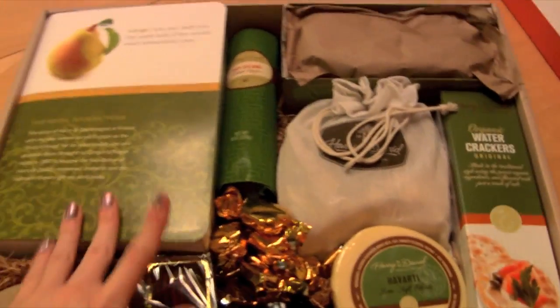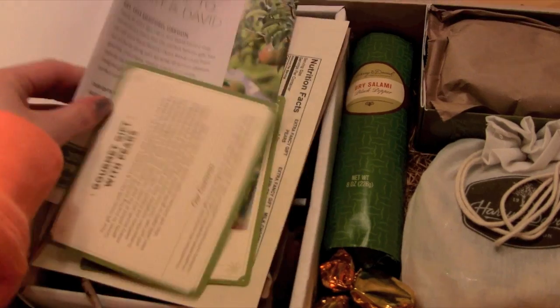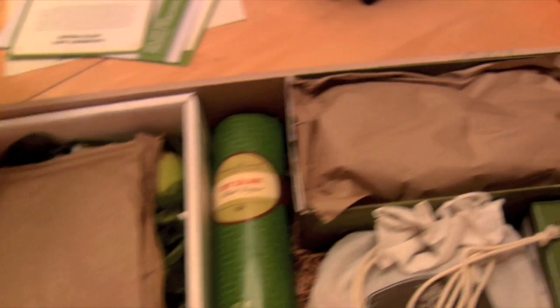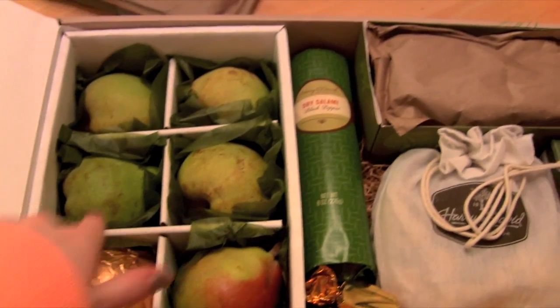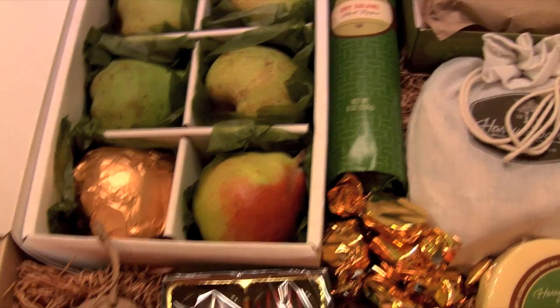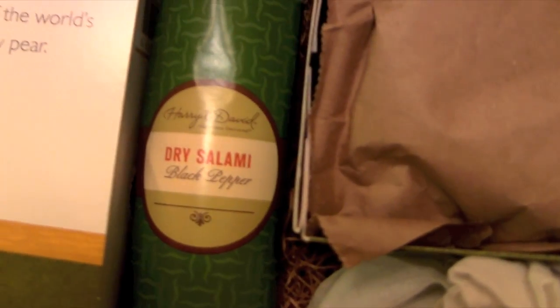I'm going to take you through everything really quick. First, over here are some pears — they come really nicely packaged with little cards that have all of the nutritional information. You get five pears and then the golden pear, which is wrapped in gold foil. I don't think there's really anything special to it besides the fact that it's wrapped in gold foil. Right next to it is dry salami — black pepper flavor.